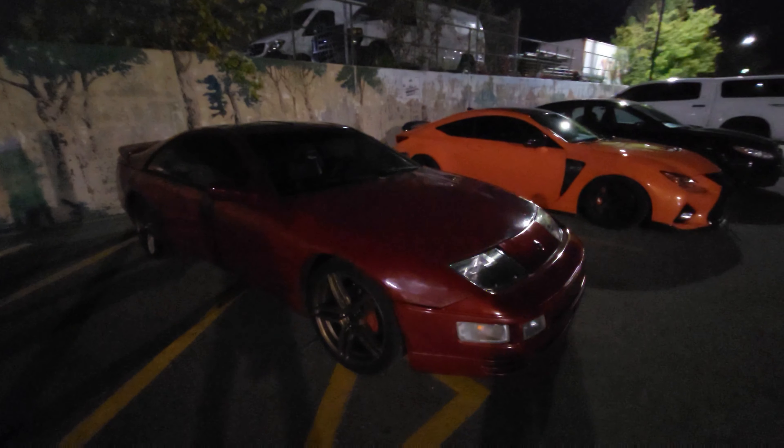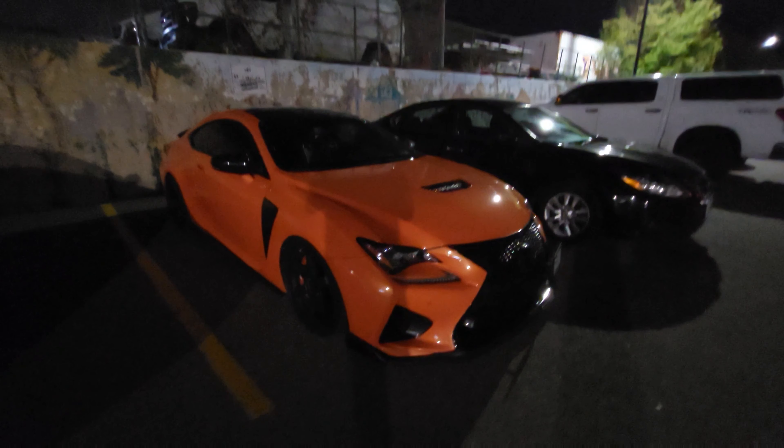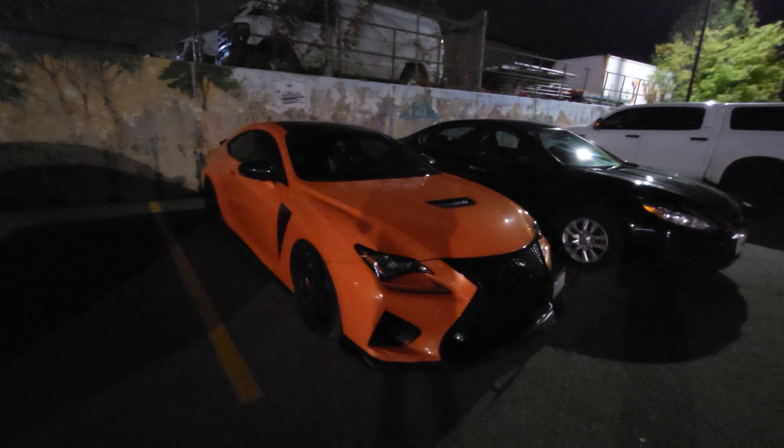Hey guys, welcome back to another video. Today we're at a cars in bubble team meet. So here's the Z. Pretty cool FRS, BRZ chassis car there.